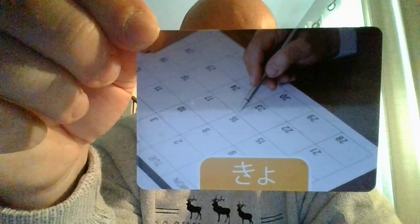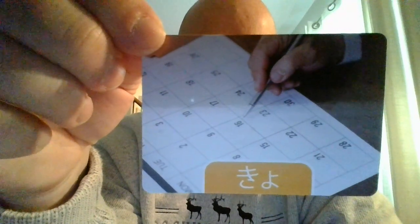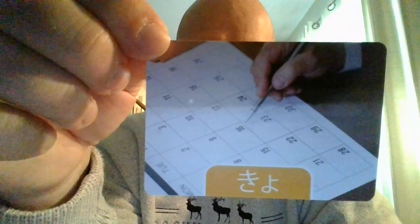We also have 'dinosaur.' Dinosaur in Japanese is kyooryuu. Give it a try — kyooryuu.